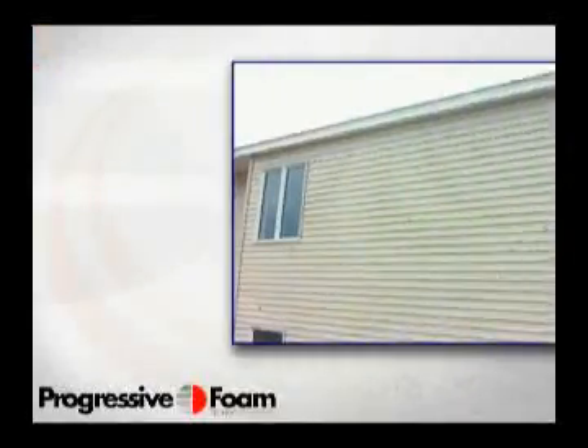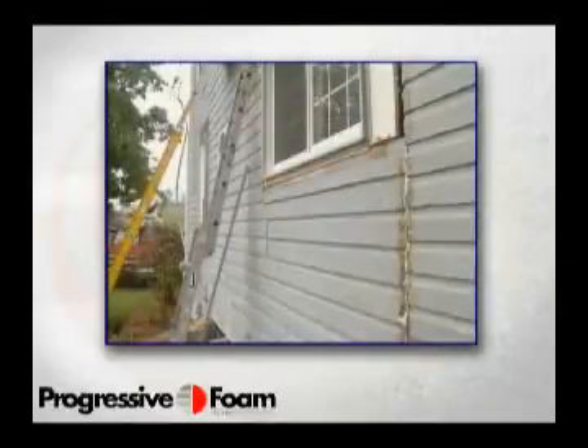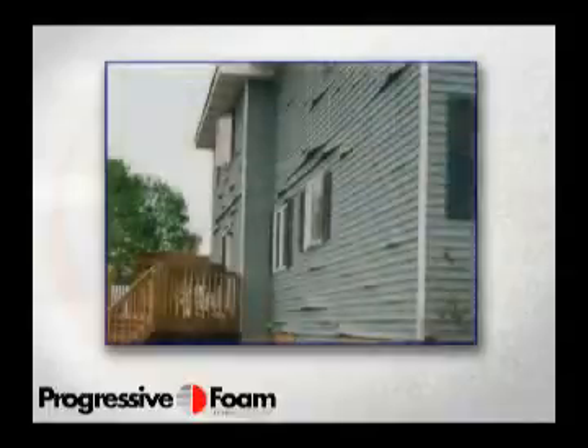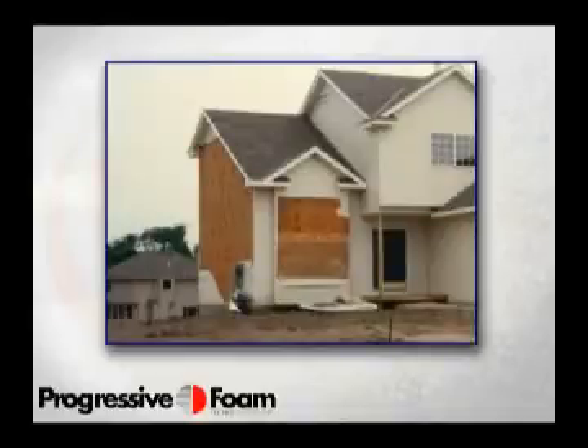Take a simple drive around the neighborhood — it doesn't take long to see the tell-tale signs of unsupported vinyl siding. We all know them: noticeable seams, wavy, uneven wall lines. And what about after storms? Missing panels and hail damage. These problems can range in size from a small nuisance to an insurance nightmare.